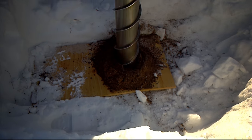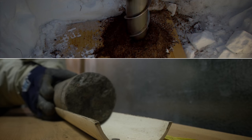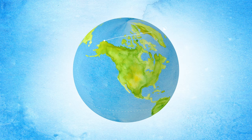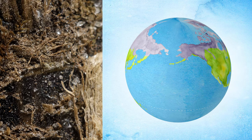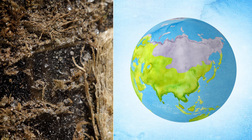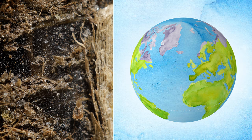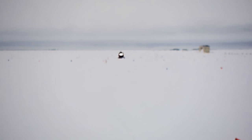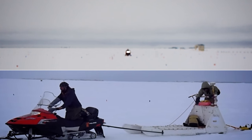Researchers from Lawrence Berkeley National Lab and other institutions are pulling permafrost cores like this one out of the ground in Barrow, Alaska. Permafrost covers nearly a quarter of the land mass in the northern hemisphere, and all those dead plants amount to a huge amount of carbon trapped in the soil — almost 200 times what we humans pump into the atmosphere each year.